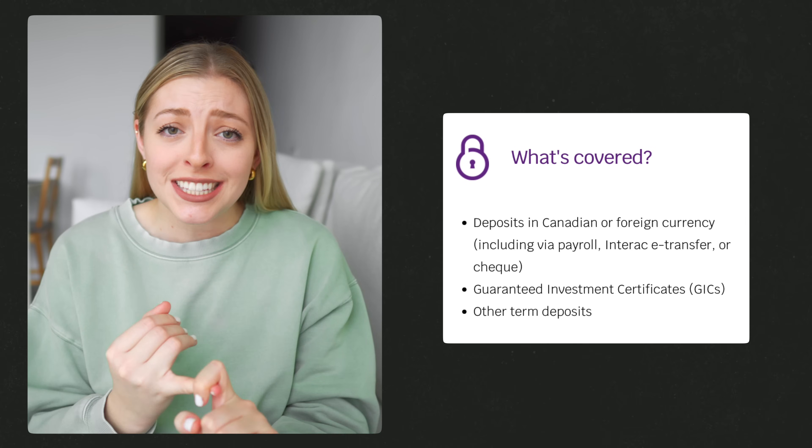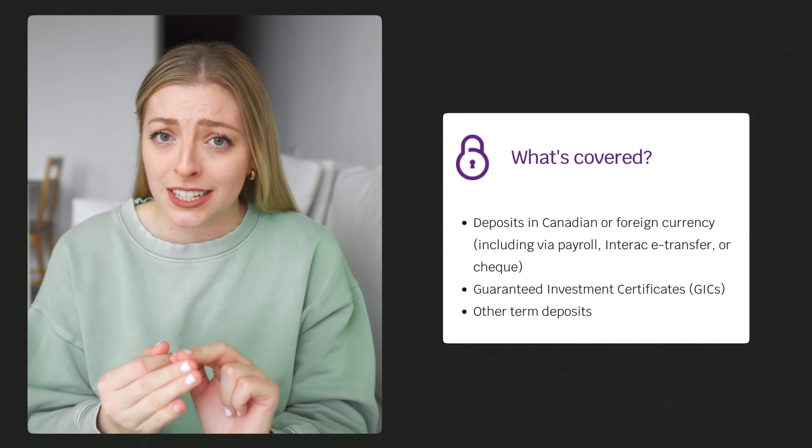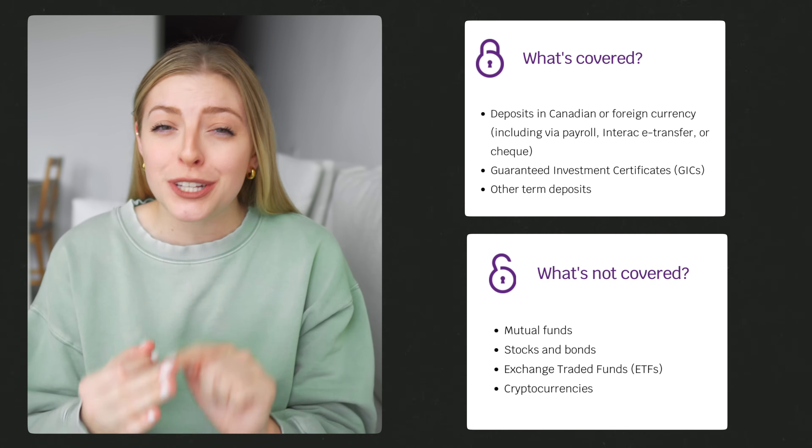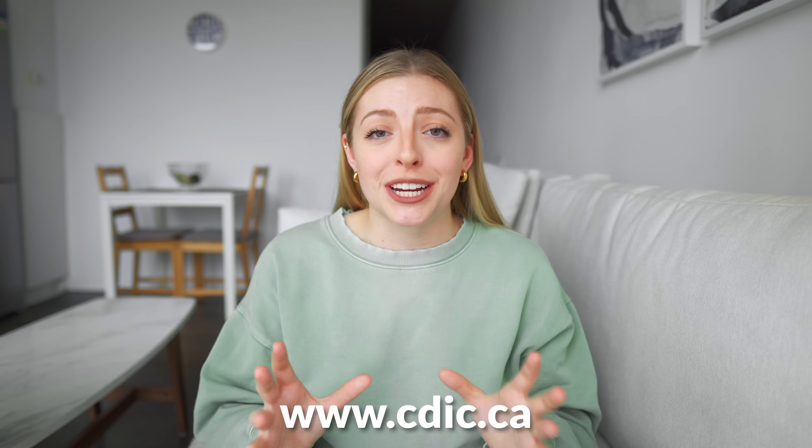To be clear, they cover Canadian or foreign currency, GICs, and other term deposits. They don't cover mutual funds, stocks and bonds, ETFs, or crypto, as those products aren't guaranteed. Thank you to CDIC for working with us on this video — if you have any questions about CDIC, ask away in the comments below and make sure you check out their website for more.